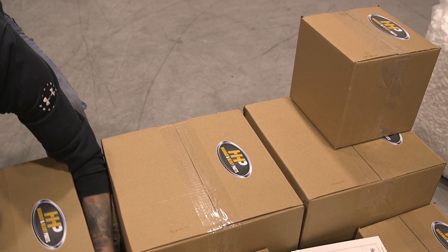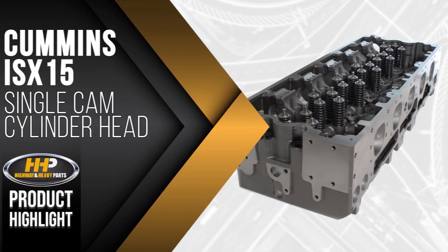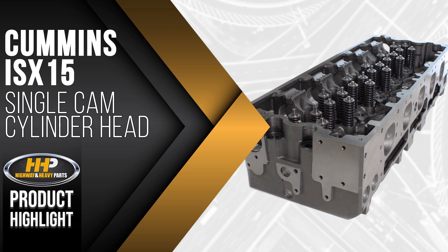Experience the difference Highway & Heavy Parts can do for you and your diesel engine, like this single cam cylinder head for the Cummins ISX-15.